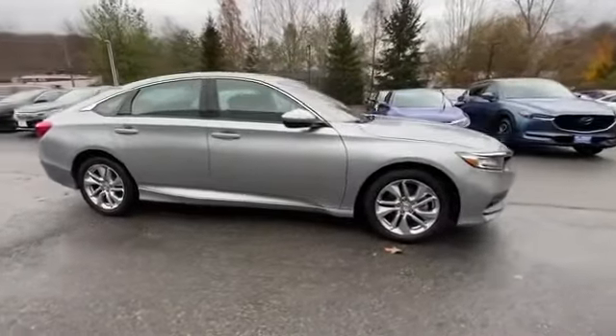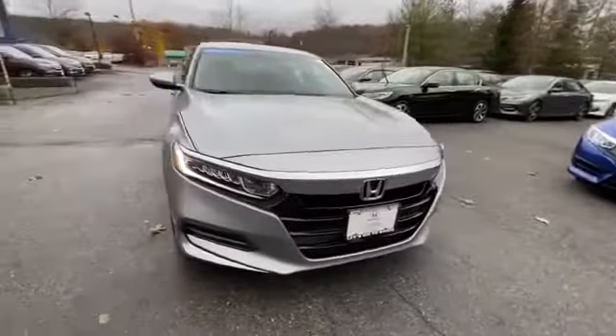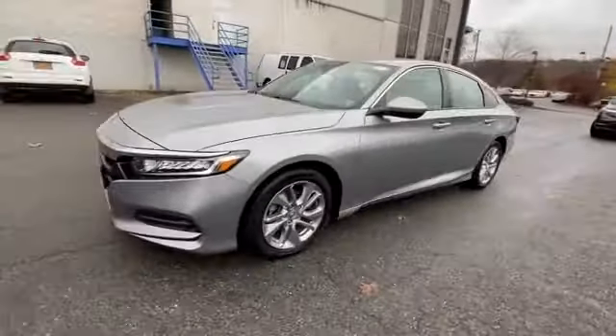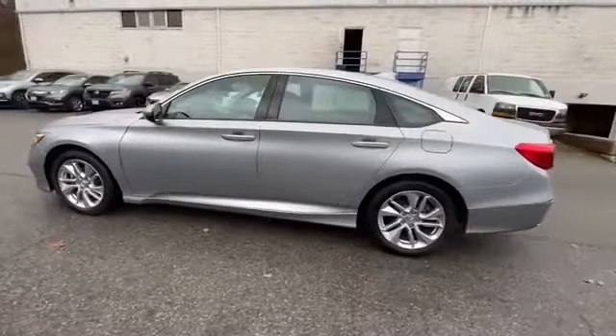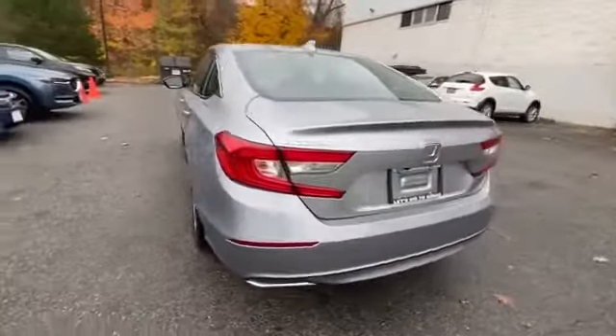2019 Honda Accord sedan with less than 10,000 miles on the odometer. This sedan combines safety and comfort with style and performance. It looks as sharp as it performs, with stylish features which include lane keeping assist, backup camera, and lane departure warning.